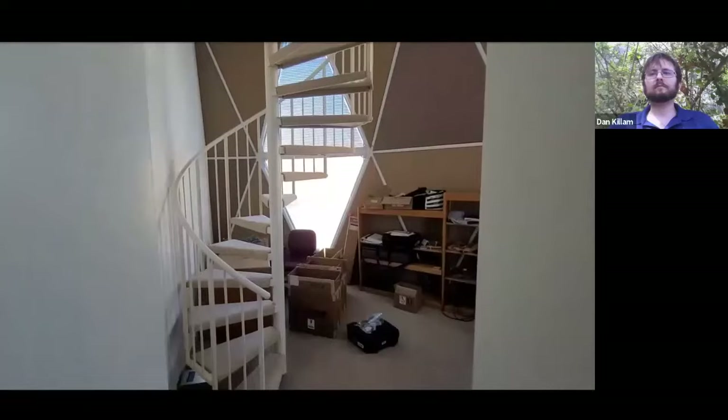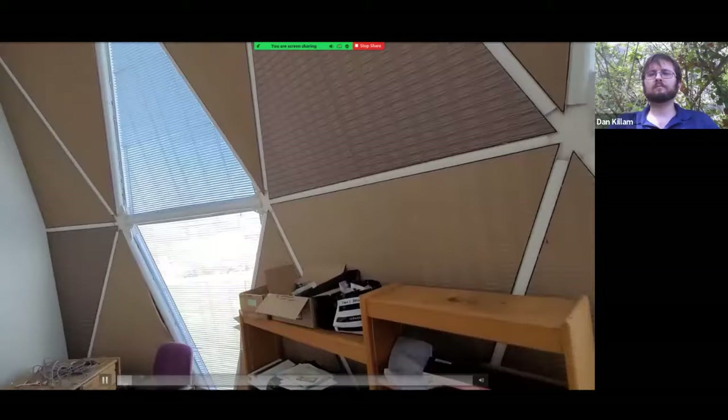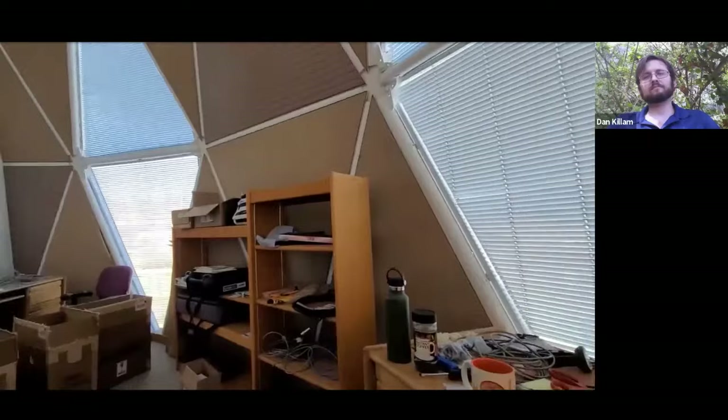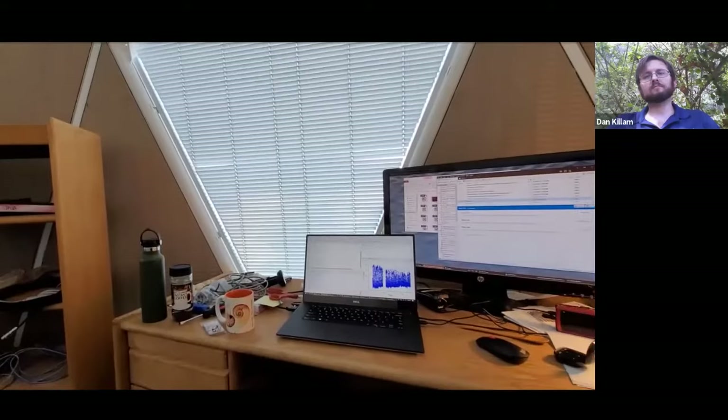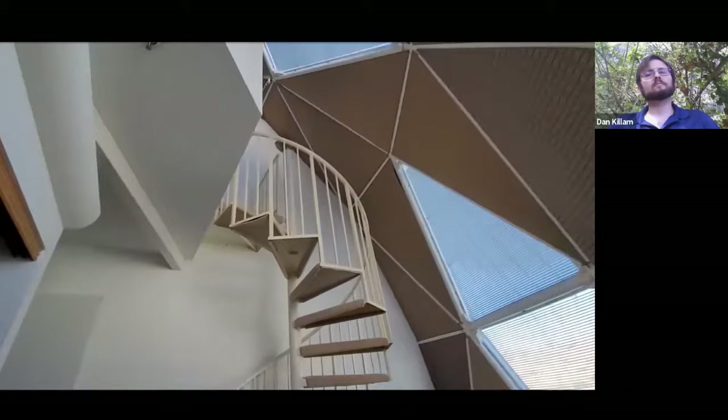Here's my office — it was one of the crew apartments for the original Biospherians. It's a lofted apartment and they lived in here for two years in the early nineties in a sealed airspace, nothing going in and out. I don't know which crew member lived in here, but I now have my workspace, strewn with various cables and loggers. This is where I plot up my data, drink my coffee, troubleshoot stuff, and sometimes Zoom in here. It's a very eccentric office space but it serves me pretty well.